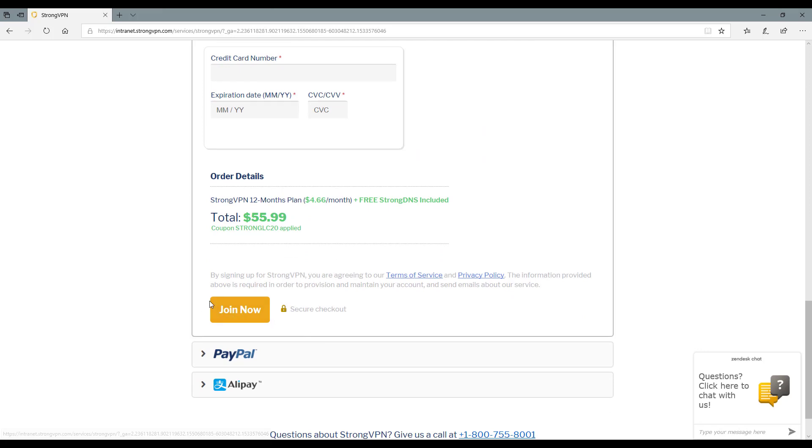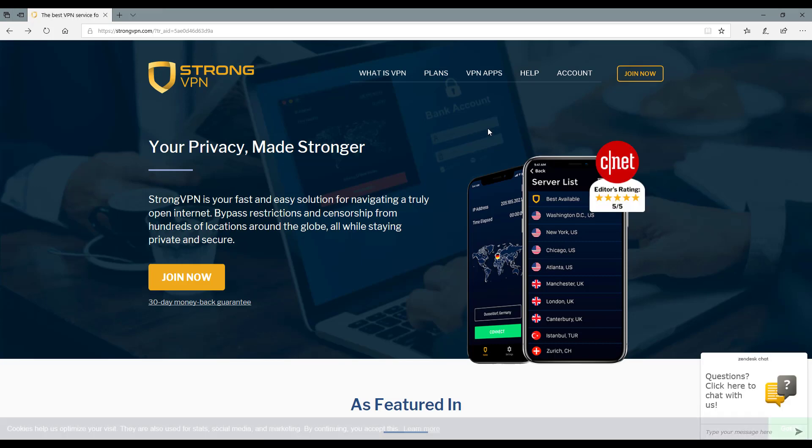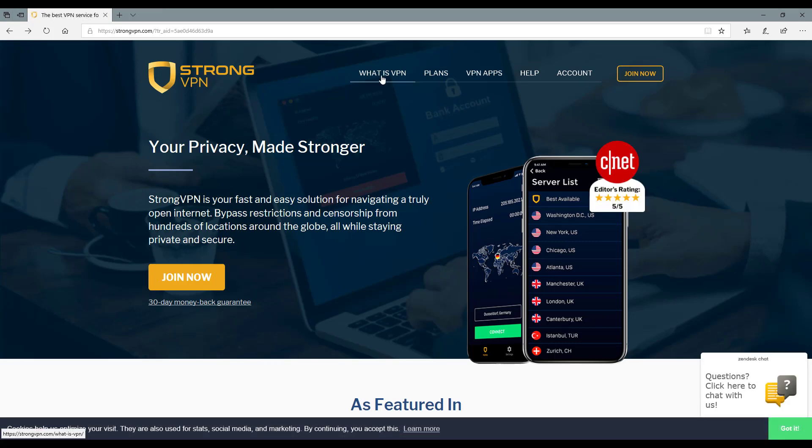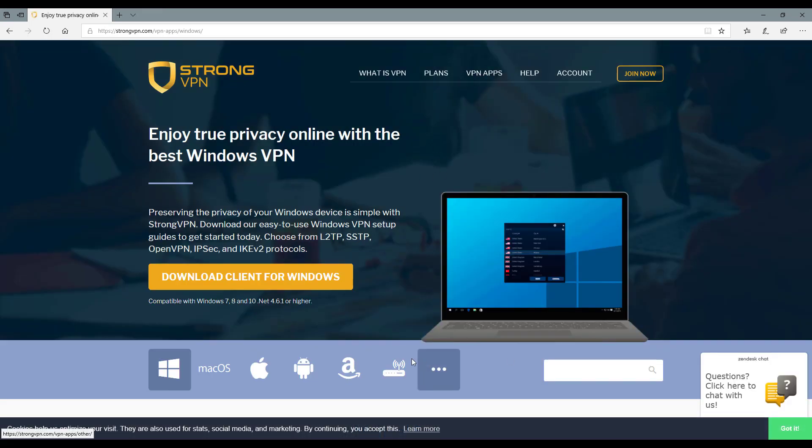Once you've filled that in, you'll also get an email from them with your login credentials. There will also be a link in that email which will take you to the setup page. You do that by going to VPN Apps, which will take you to this exact same page. It will know what browser you're on, whether you're on a Mac or Windows, and it will say Download — so download the client for Windows, for example, because I'm on Windows.